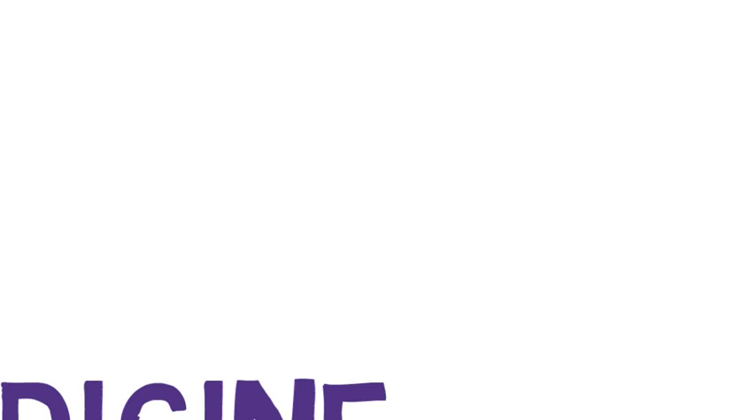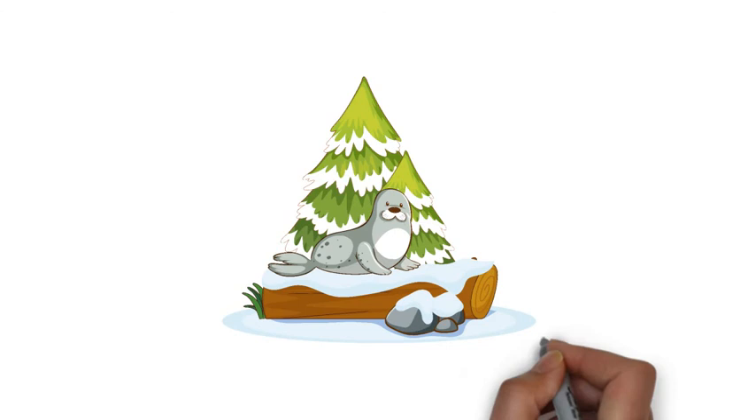Seal fat was used for skin cuts, burns, sore throats, or earaches. Tree bark was used for pain relief. Plants were used for skin problems and were also steeped or boiled and made into teas to help digestive problems. Labrador tea was the most common and was used for stomach problems and fevers.